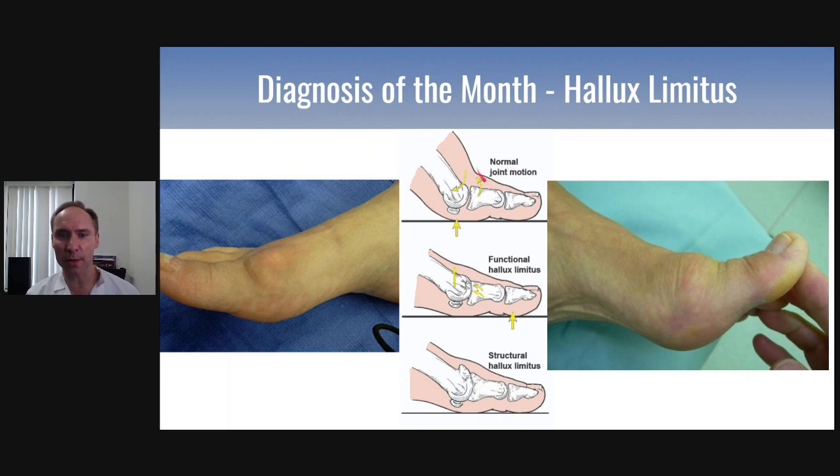It starts with normal joint motion. This is where the first metatarsal goes down and the joint goes up. That can develop into something called functional Hallux Limitus, which means when you're walking, it jams in this joint. And then over time, that can develop into bone spurs on the top — that's called structural Hallux Limitus.